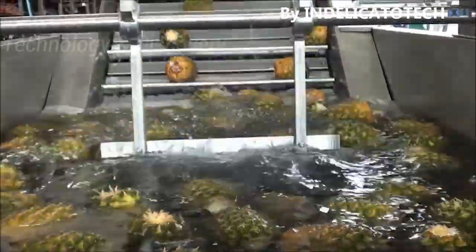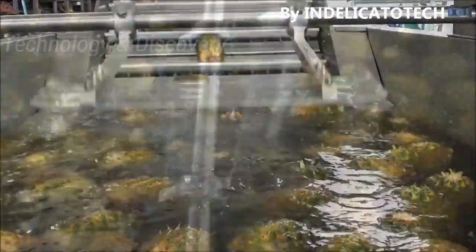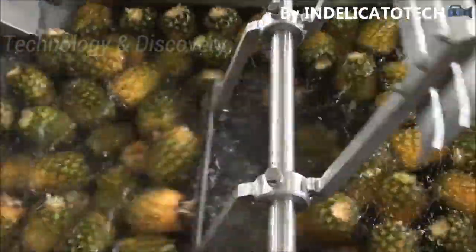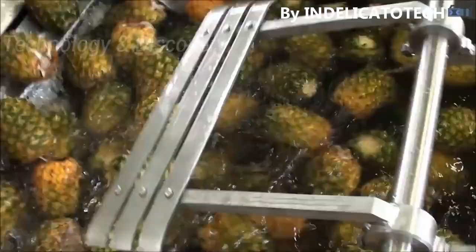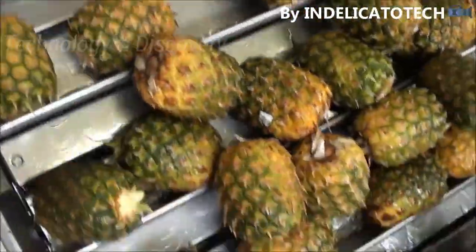The mechanisms and machines to make pineapple juice are made in Italy by Fratelli Delicasato.